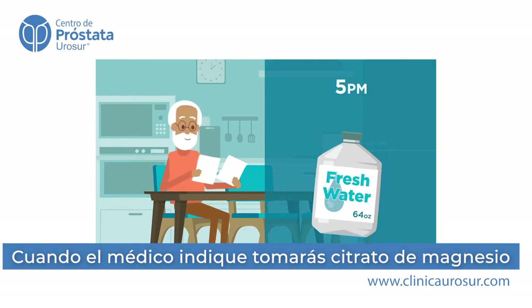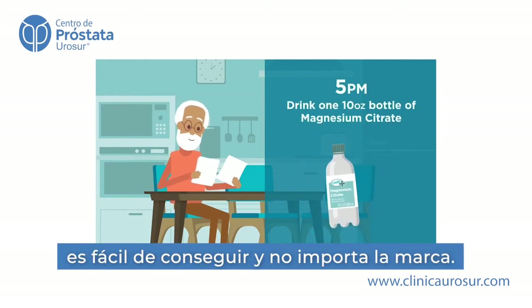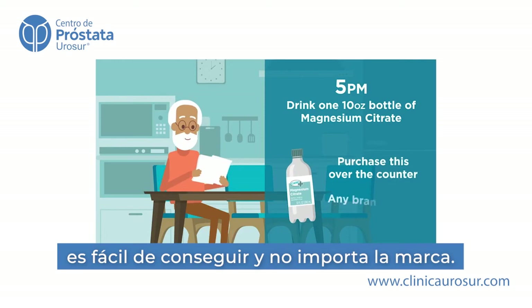At 5 p.m., drink one 10-ounce bottle of magnesium citrate. You'll purchase this over-the-counter, and any brand is okay.